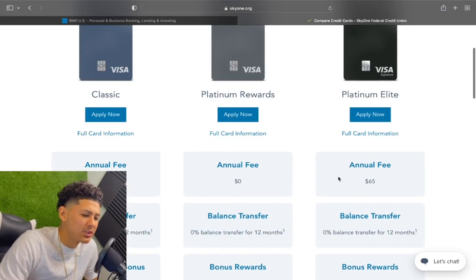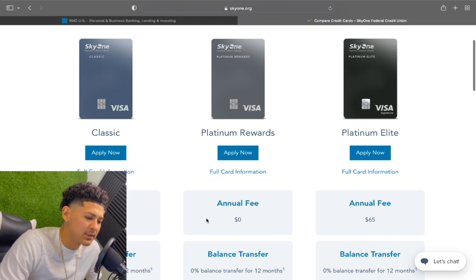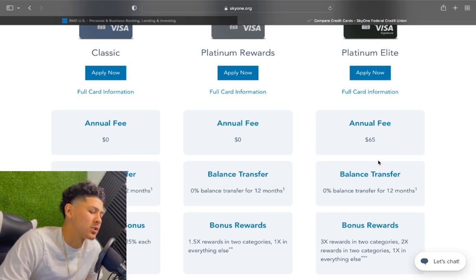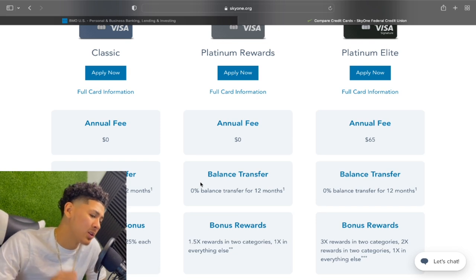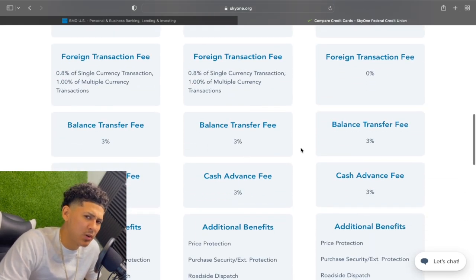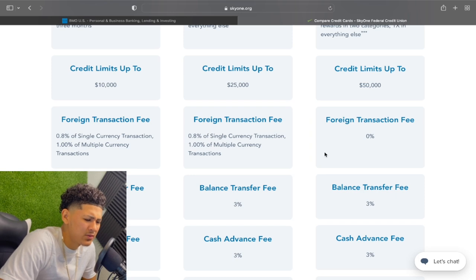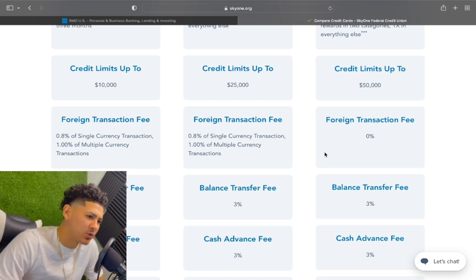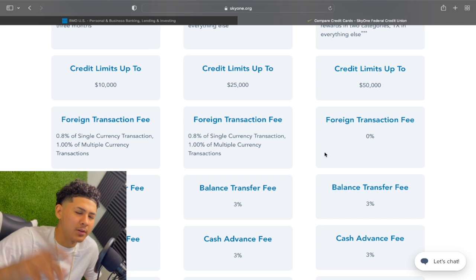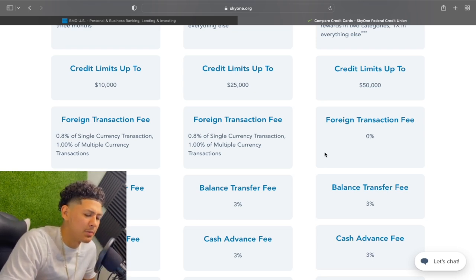With Sky One Federal Credit Union, we got these three swipes that I want to break down real quick. They got the classic card. The classic and the platinum rewards have zero annual fee. This is their highest tier card, which is the platinum elite, but all of them have a 0% balance transfer for 12 months. You can take advantage of that when it comes to balance transfers, but there is a 3% balance transfer fee across all three cards. There are a couple of credit cards that offer 0% interest on balance transfers and a 0% balance transfer fee — the only one I can think of right now is the Navy Fed platinum card. That's why that's my favorite swipe — it offers 0% interest on balance transfers for 12 months and also 0% balance transfer fee.